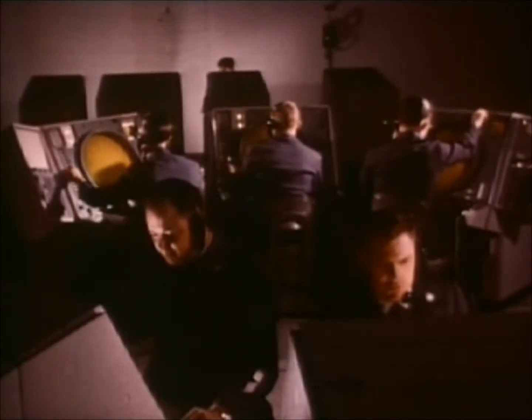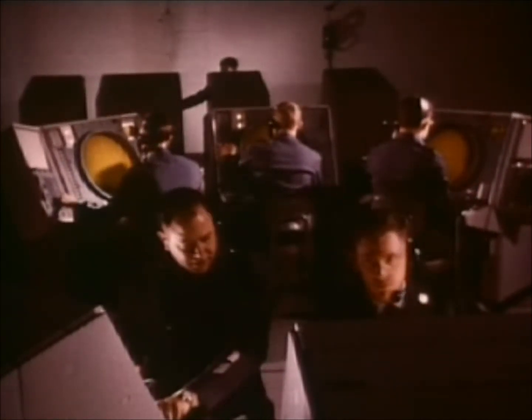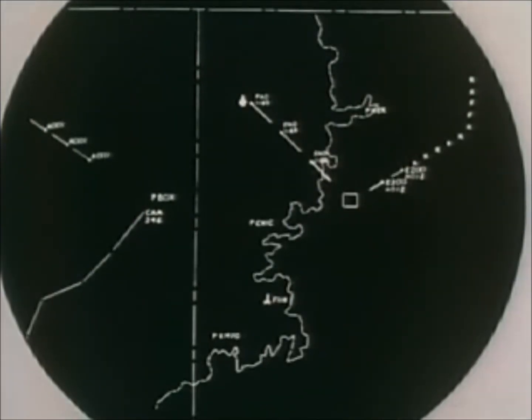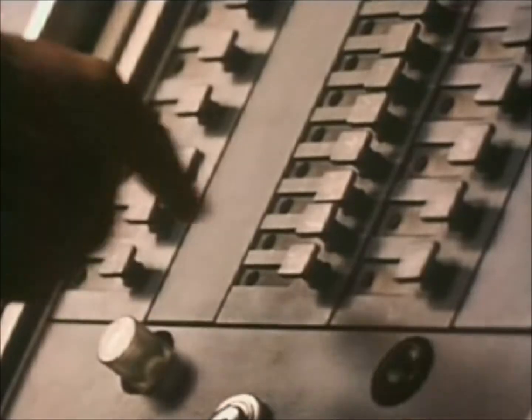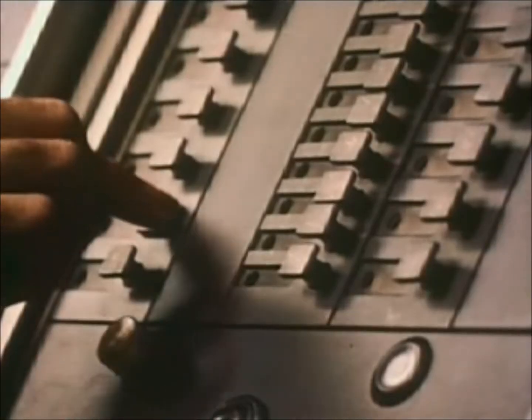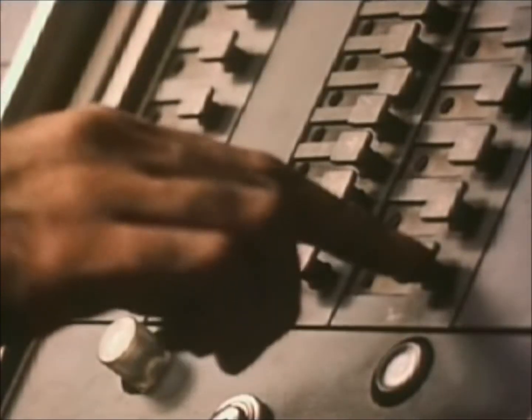SAGE, with its display scope, also has one feature possessed by neither a television nor a radar screen: it has memory. In case of enemy air attack, not only can a clear picture of the changing air situation be displayed on a scope, but if the airman wishes to see how things got that way, the scope can recall any previous phase of the situation from the computer's memory. By analyzing the past, SAGE can project into the future.